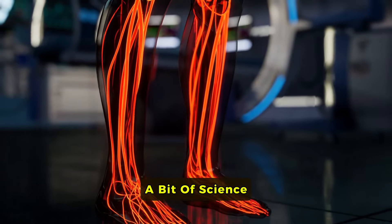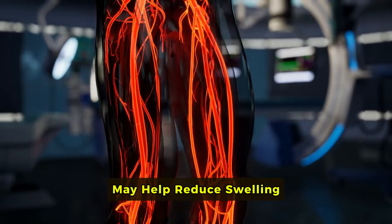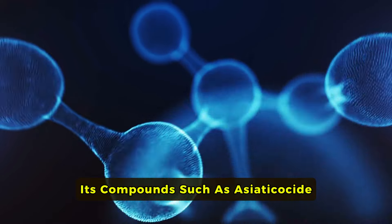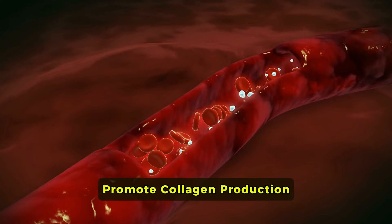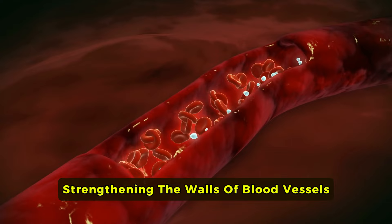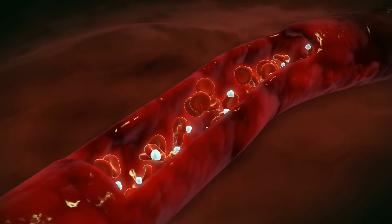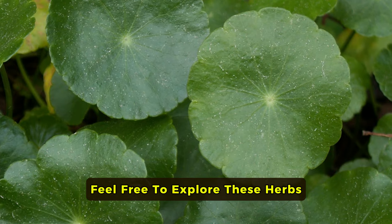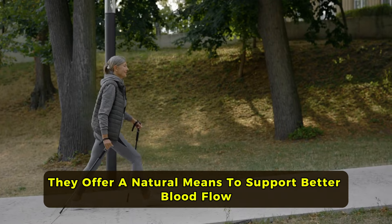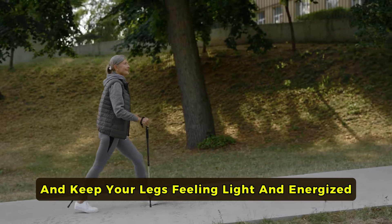A bit of science: Studies indicate that Gotu Kola may help reduce swelling and improve blood flow in the legs. Its compounds, such as asiatic oxide, promote collagen production, strengthening the walls of blood vessels and improving their elasticity. Feel free to explore these herbs in a way that suits your lifestyle — they offer a natural means to support better blood flow and keep your legs feeling light and energized.